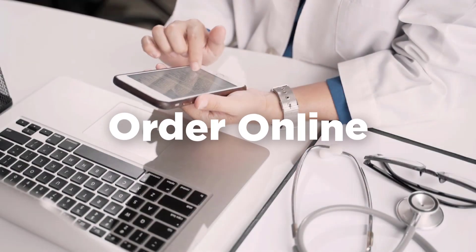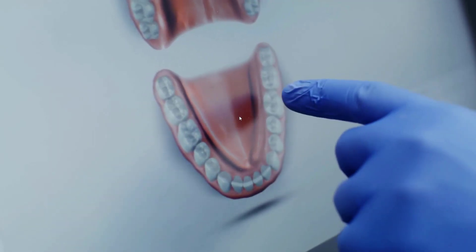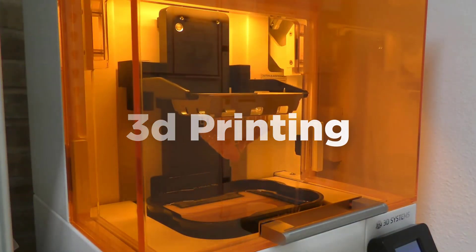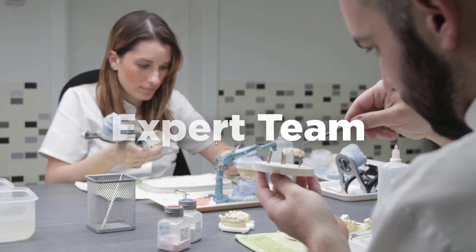Are you a dentist looking to offer your patients a revolutionary denture solution? At Image 3D Conversion, we specialize in creating custom-fit, comfortable, and natural-looking digital dentures that exceed your patients' expectations. Our state-of-the-art technology and experienced team of technicians ensure fast and precise results.